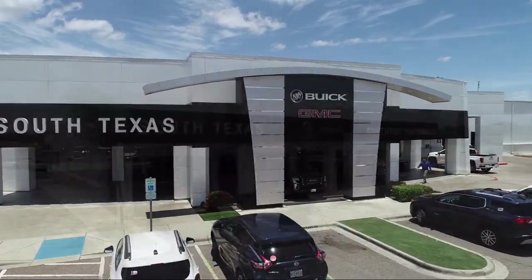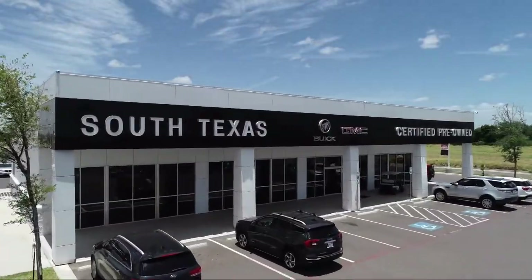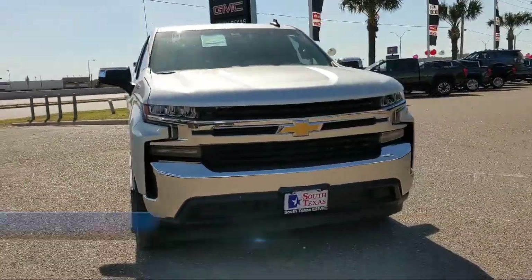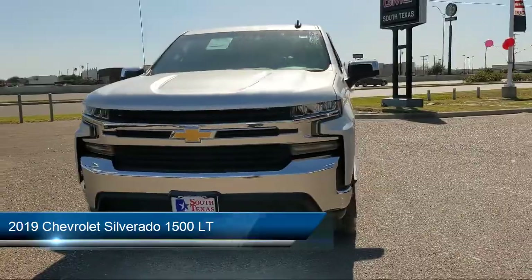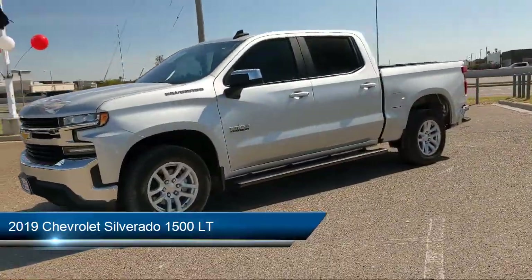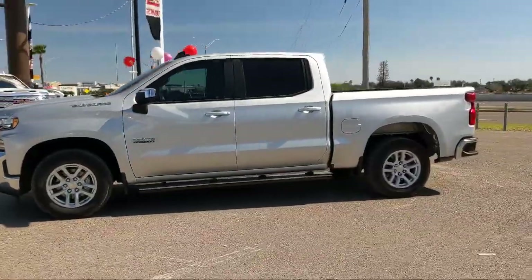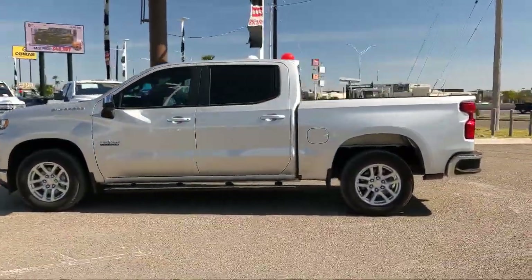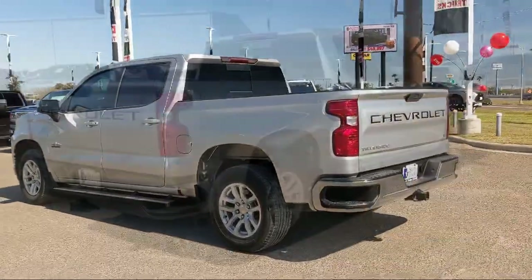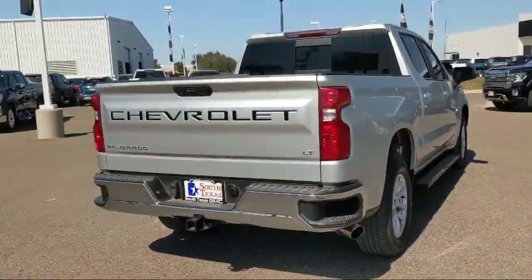Welcome to South Texas Buick GMC, your premier location for purchasing a vehicle. Here's a look at another one of our great vehicles from our inventory. It comes equipped with smart device integration, LT preferred equipment group, integrated trailer brake controller, hitch guidance, 10-way powered driver seat adjuster including lumbar, and a leather-wrapped steering wheel with dual-zone automatic climate control.